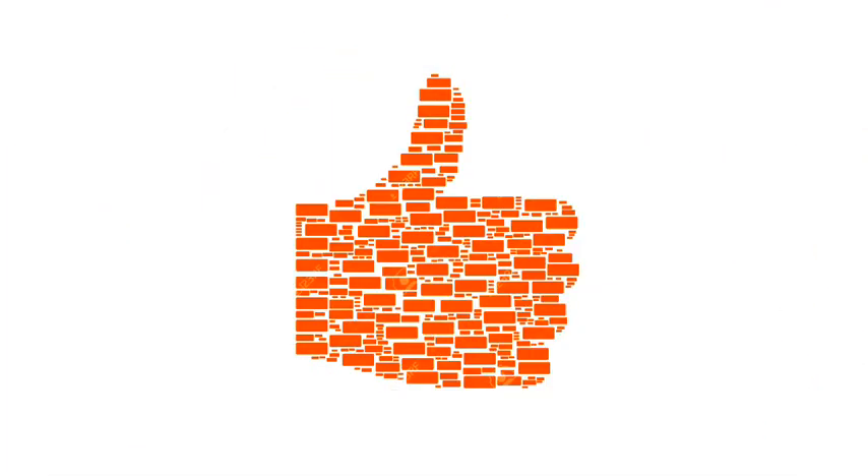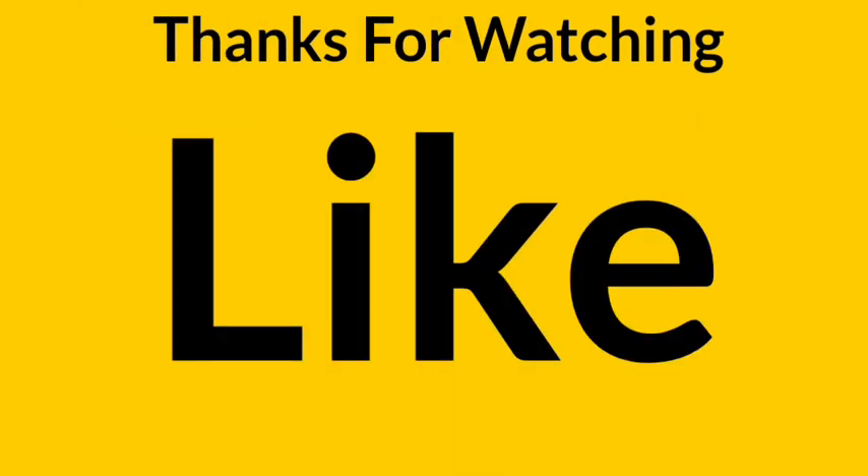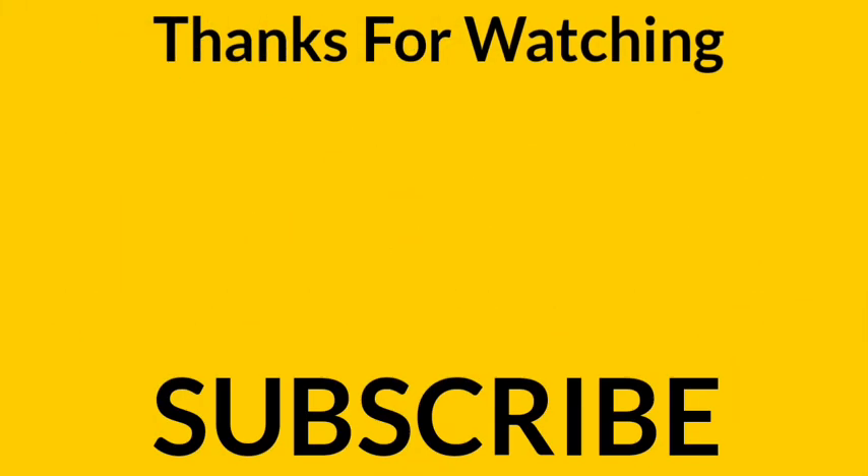We hope that you liked this video. Don't forget to like and share this video, and subscribe to our YouTube channel for such unique informative videos. If you have a question, please write in the comment box. Thanks for watching.